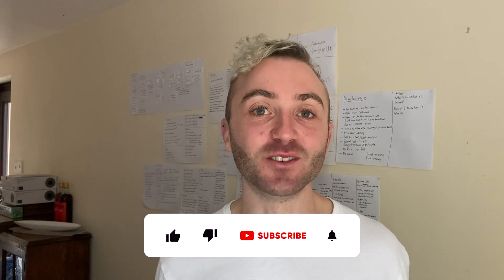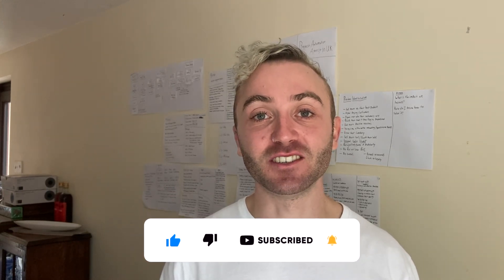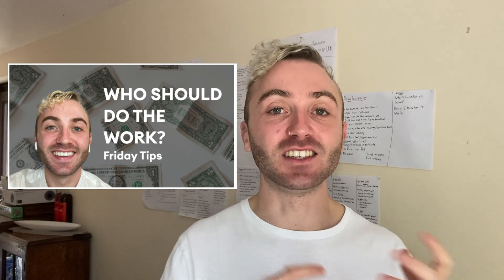Hey guys, in this week's episode of Friday Tips we're going to go over how to get your first Webflow client. Friday Tips is a chance for you as subscribers and viewers to ask any questions you want me to answer about agencies, Webflow, and the business side of running a website design agency. This week we're going over how to get your first Webflow client, and I've got four tips to help you out.